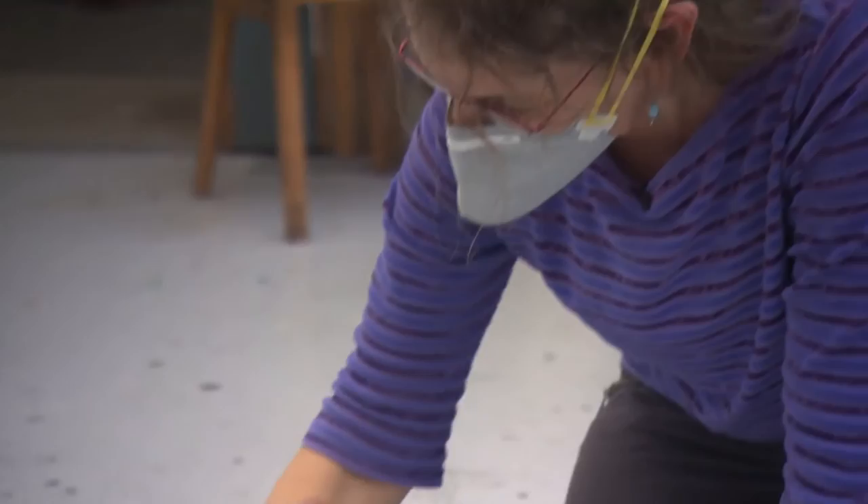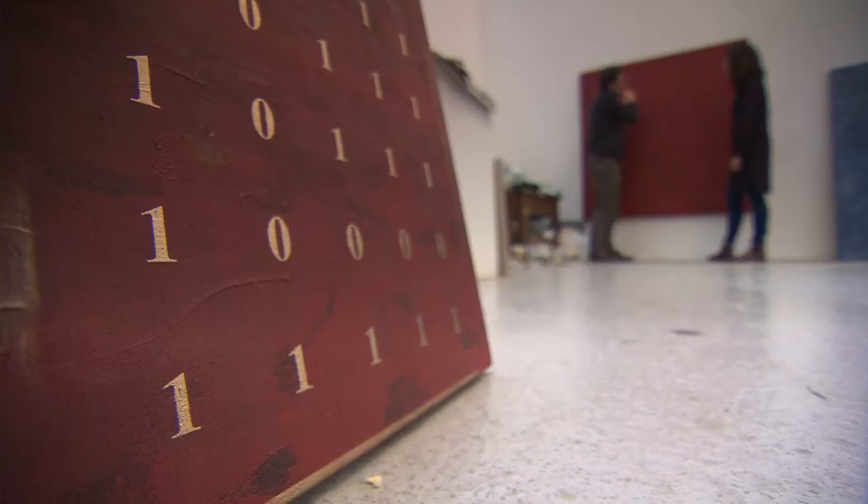Luke explains he's been working with someone from an unnamed government agency to work out all the coding and ciphers for the paintings. Some are really easy to decode, whereas the most complicated painting would take maybe a month for someone to work out.